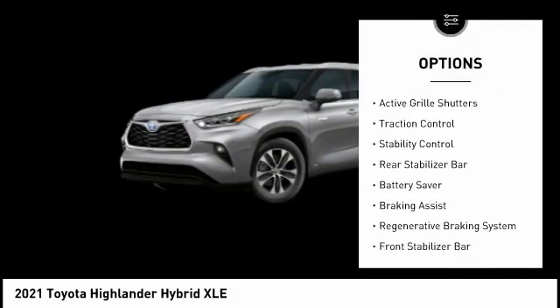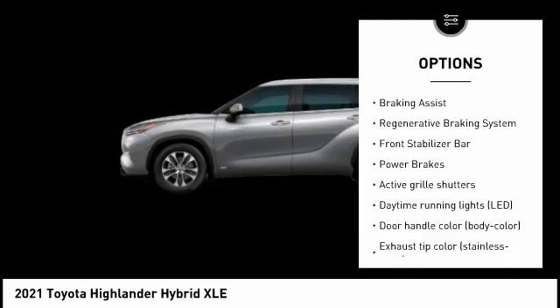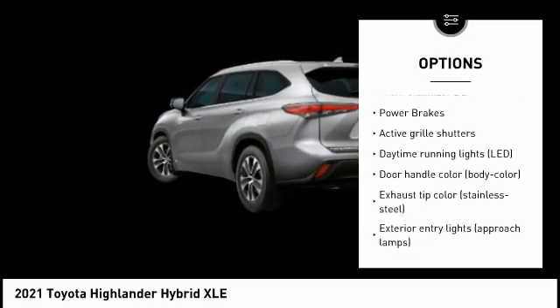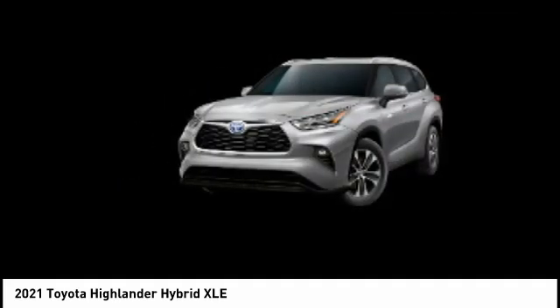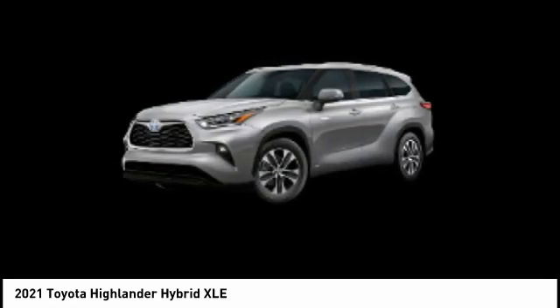Tire pressure monitoring system, active grille shutters, traction control, stability control, rear stabilizer bar, battery saver, braking assist, regenerative braking system, front stabilizer bar, power brakes.